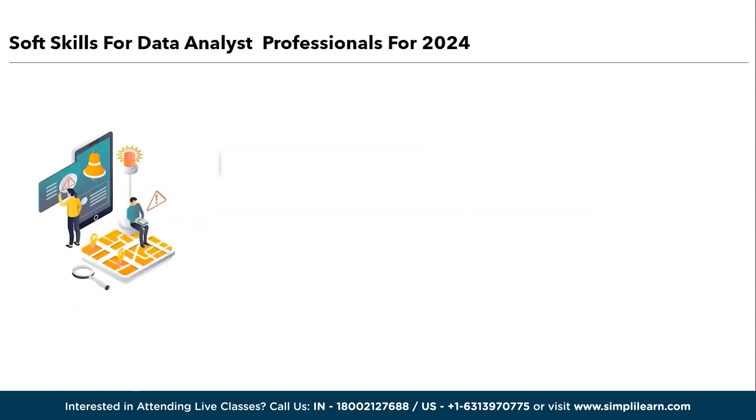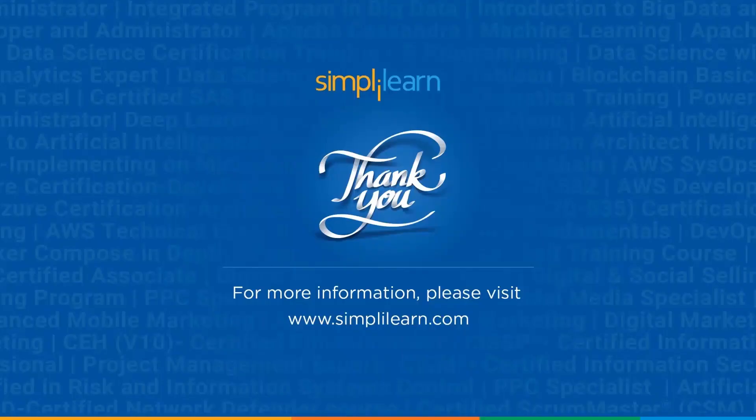And lastly, attention to detail. Precision is paramount in data analysis. Data analysts must possess a keen eye for detail to identify outliers, anomalies, or errors in data. Careful attention ensures accurate and reliable results. We have reached the end of this session on the top 10 data analytics skills for 2024.